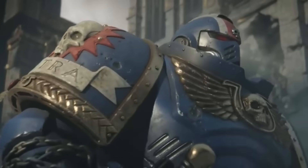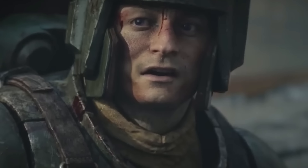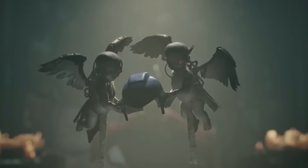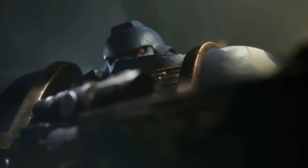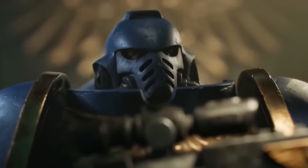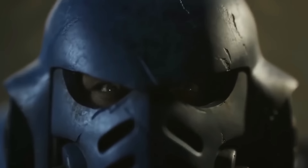In the grim darkness of the far future, the Space Marines stand as the mightiest warriors of the Imperium of Man, the empire encompassing the entire galaxy. These genetically engineered super soldiers are the ultimate defenders of humanity, created through a rigorous and complex process.